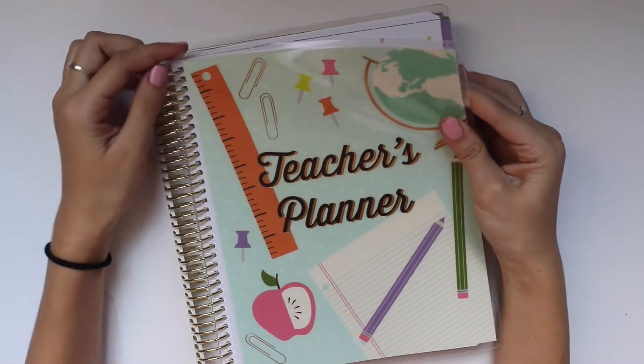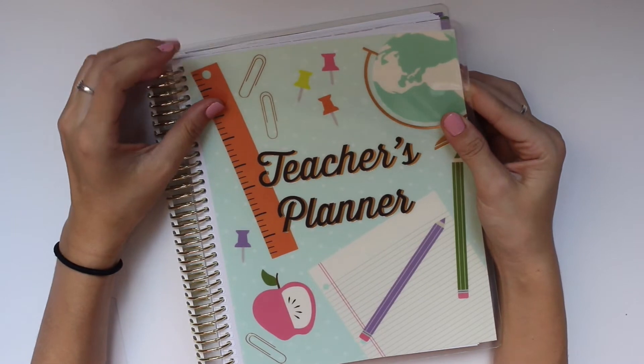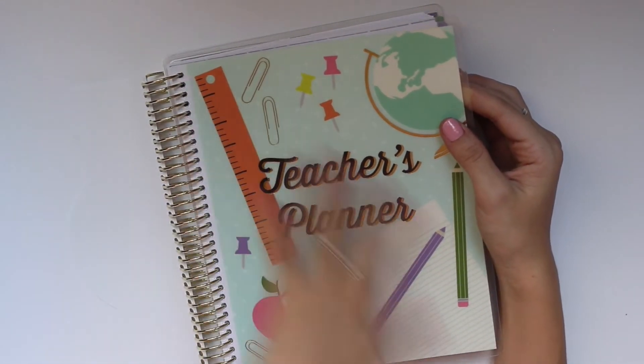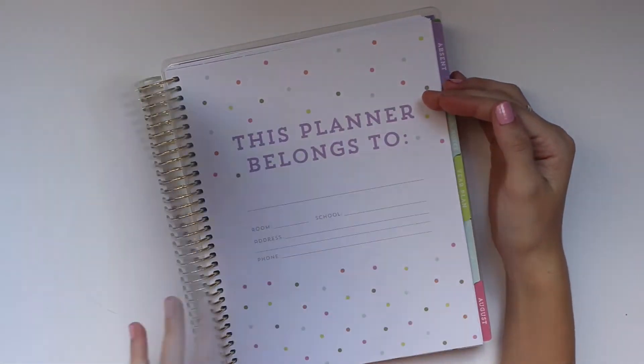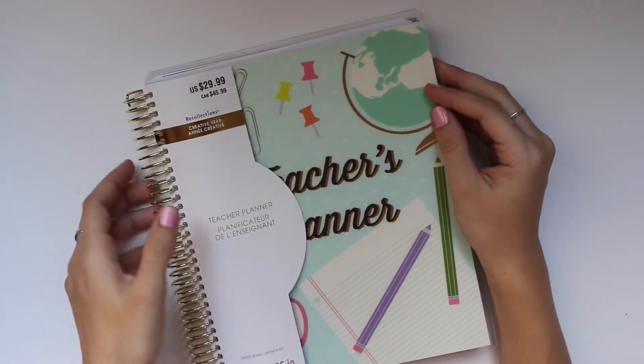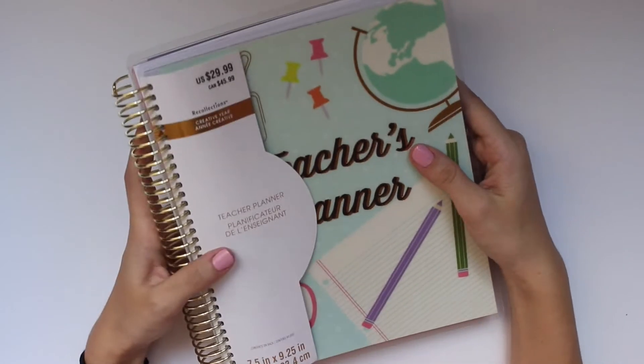I would like to change the cover though — I'm not the biggest fan. If you guys know how to do that, let me know. It's not removable so I'm not sure how — maybe punch a laminate one and put it on top and cut the original off. I might look up some videos. Anyway, that is the Recollections teacher planner.